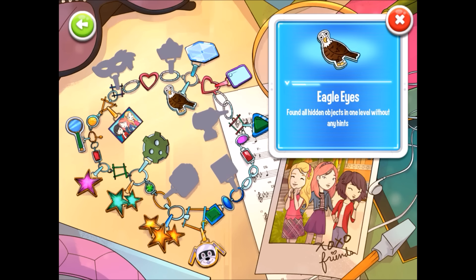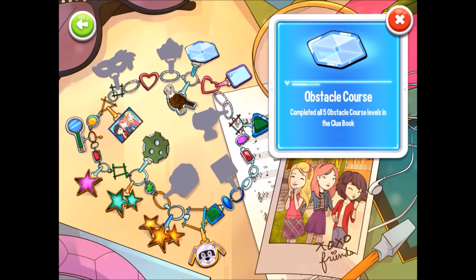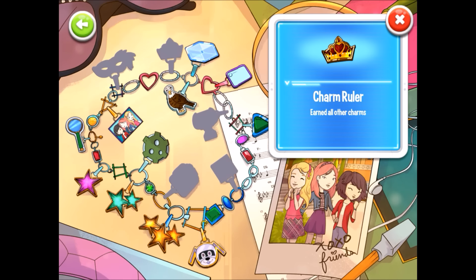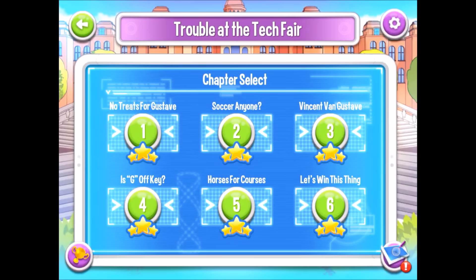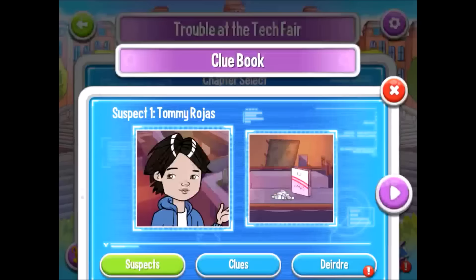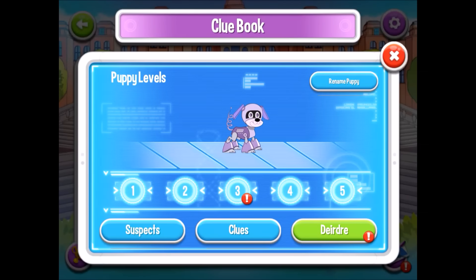You get charms for actually beating the game, for not using hints. Found clues, did the obstacle courses, got every charm, tried every outfit, got pictures, and played the game multiple times — that's how charms work in this game. And in the next video, let's do this brand new Deirdre puppy challenge which opened up.